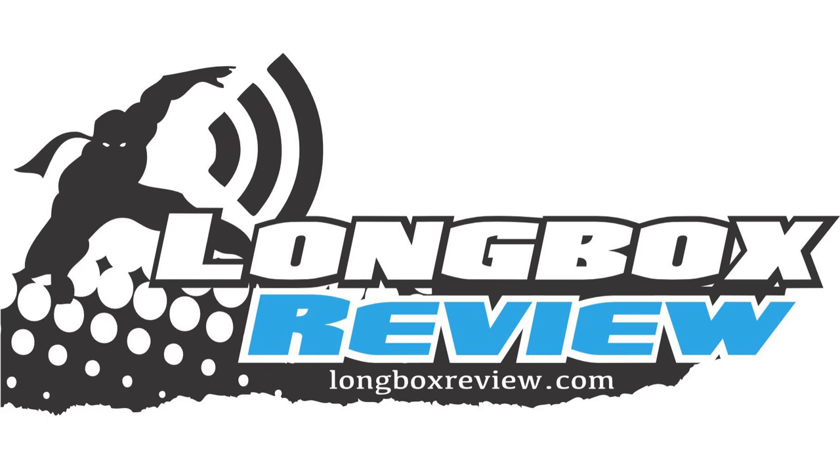This is the Long Box Review comic book podcast. I'm your host Eric, welcome to the show. 45 years ago I started reading and collecting comics, and for today's episode I'm going to talk about some that were published in October 1978. This is my comics history.